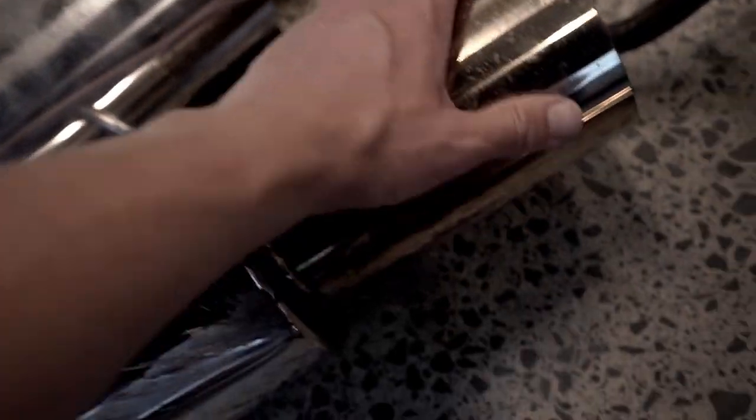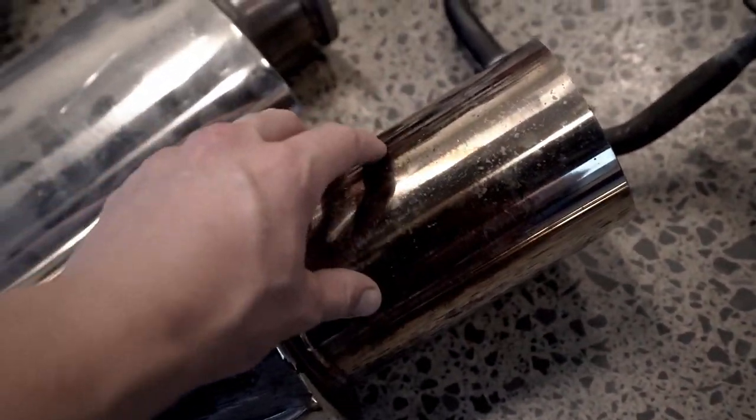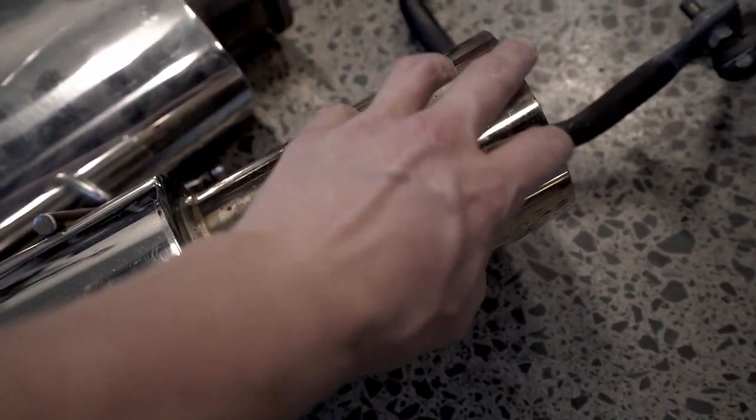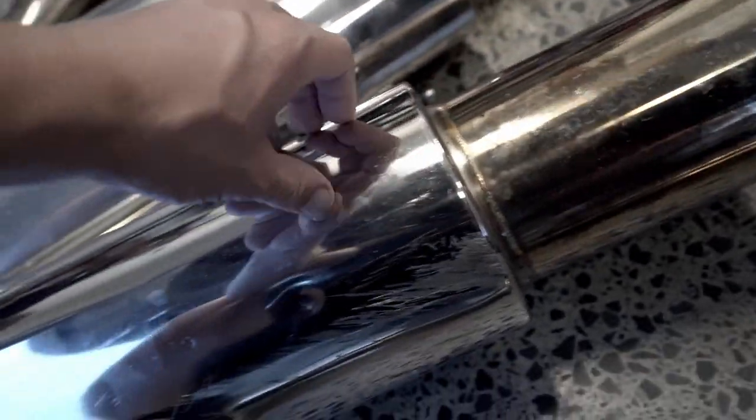I'll probably get in eventually with some sandpaper and some actual metal polish and get that all perfect. I'd like a blue tip — I can probably get someone to burn that later on. But yeah, a lot better than it was.